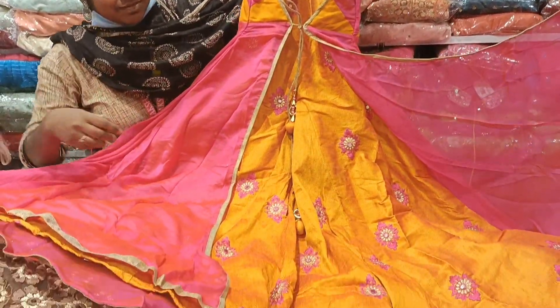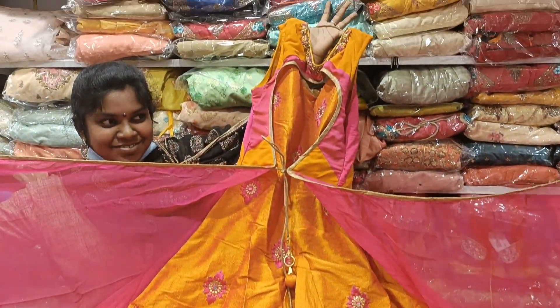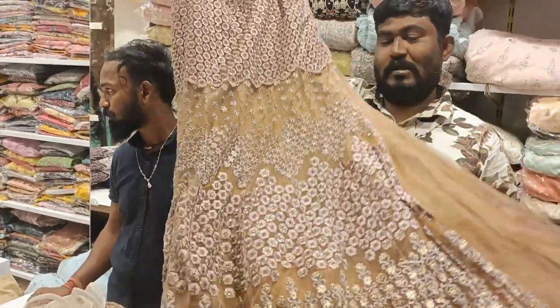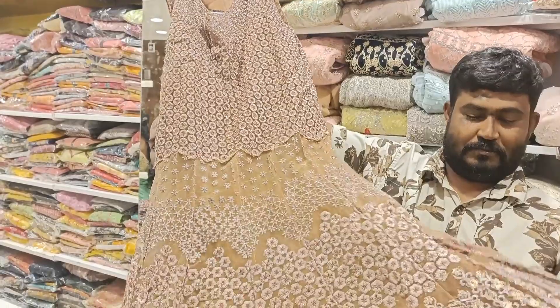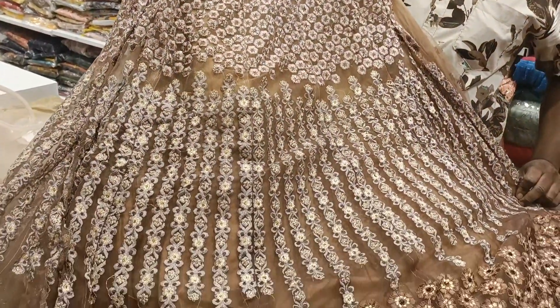This is the first party wear long frock. Mustard and pink color in coat model, and the cost is just 930 rupees. The next party wear frock is a cream and brown color combination.